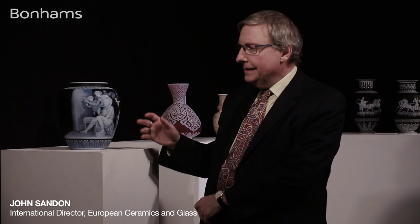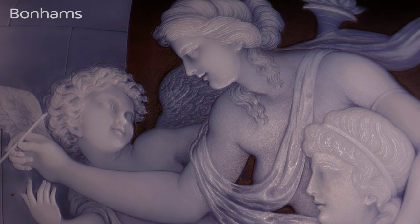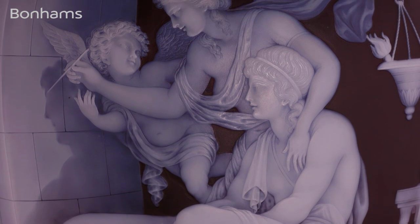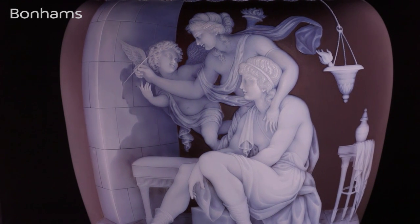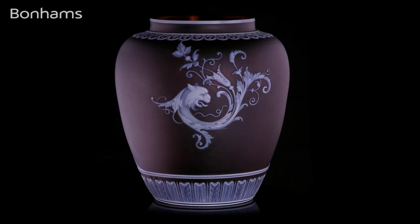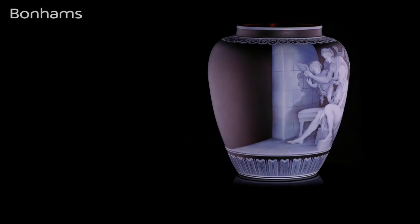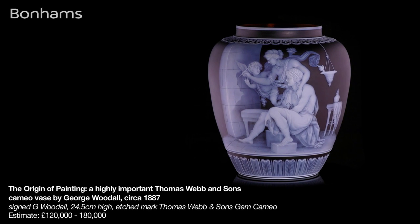The lovers Ariston and Fili are shown inventing painting, and it really plays to George Woodall's love of light and shadow. The lamp is casting a light shadow of the face of Ariston onto the pillar, and here his lover is drawing his face so that as he grows old she will always be forever reminded of his youthful good looks. Captured here by Woodall in the cameo glass, he had developed this wonderful opaline blue-white colour, shading it bit by bit, carving it away to show that light and dark and shadow. It really is mesmerising — this is a truly beautiful vase.